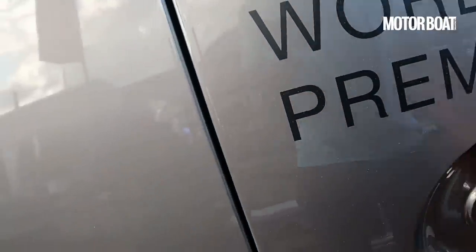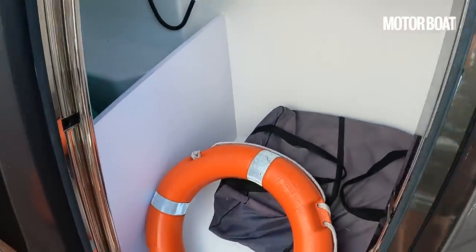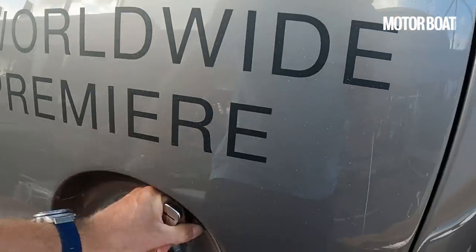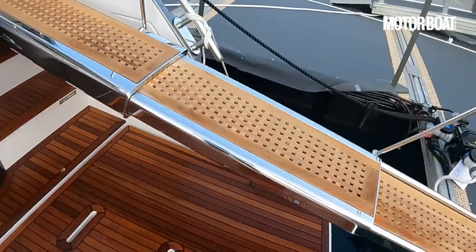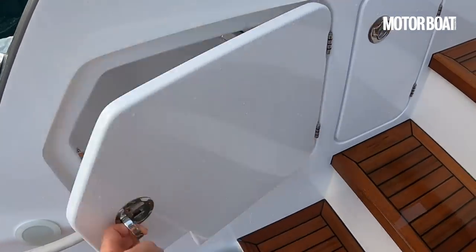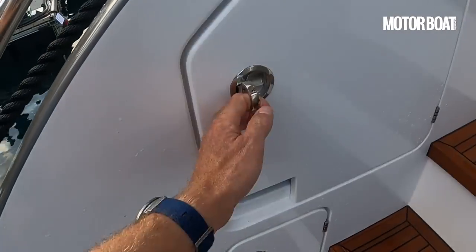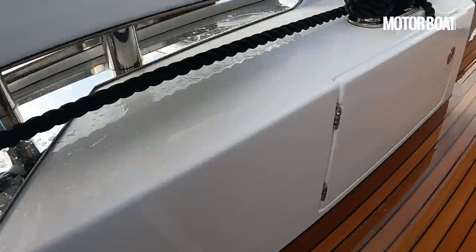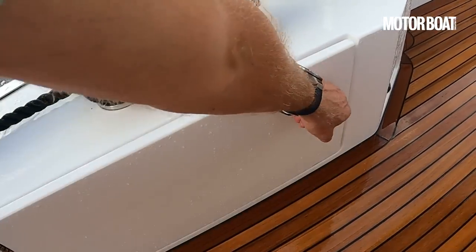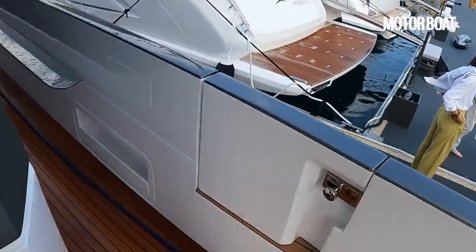Under here we have got some really handy deck level storage — maybe not quite sure if there's room for a life raft in there, but certainly you can get some safety gear in there. The passerelle is a better-box style and retracts in neatly. We've got access up both sides. Shore power cable in there, a shower in there, and that looks like the cable master too — so looks like you've got two access points for shore power, which is very neat. There's a locker for the stern lines to tuck the tail ends away.